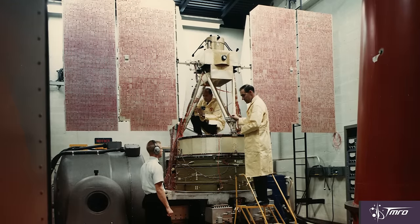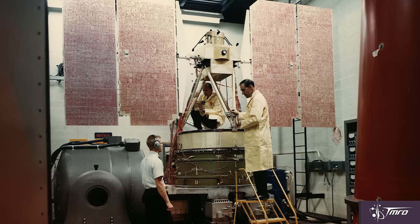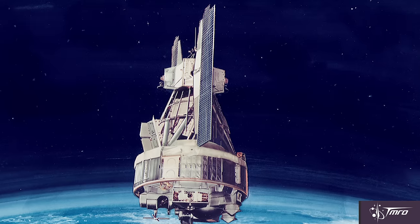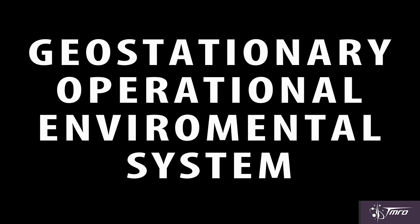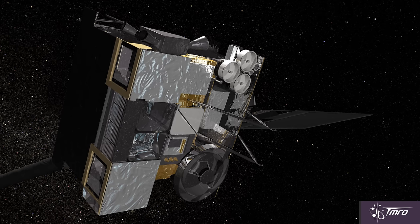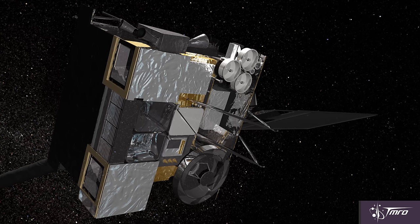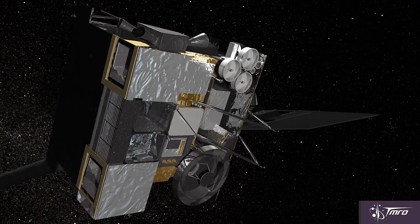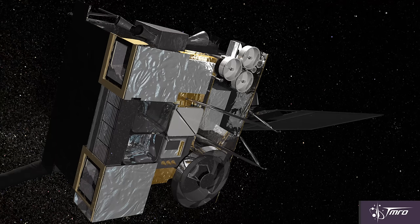NASA's Nimbus program came next. Seven satellites launched into polar orbit starting in 1964 commenced the first operational purpose-built weather and Earth remote sensing satellites, also forming the first weather and remote sensing constellation as well. But the best known system in meteorology is the Geostationary Operational Environmental System, also known as GOES. This series of satellites was first launched in 1975, and currently there are three operational satellites — GOES-13, 14, and 15 — with one on its way to geostationary orbit, soon to be the fourth operational GOES satellite.